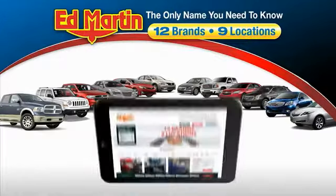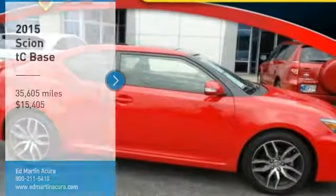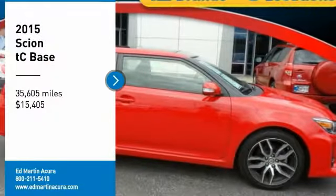Thank you for clicking our video. You can also shop over 4,000 more cars and trucks online at edmartin.com. Come test drive the 2015 TC.